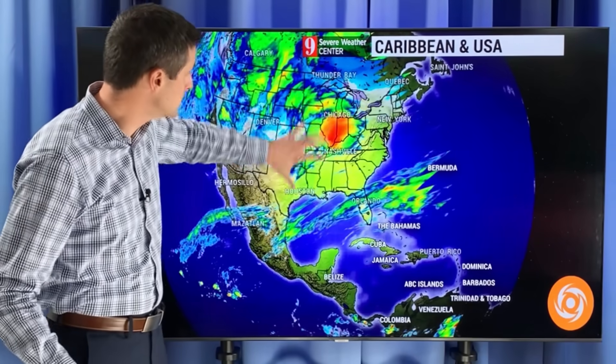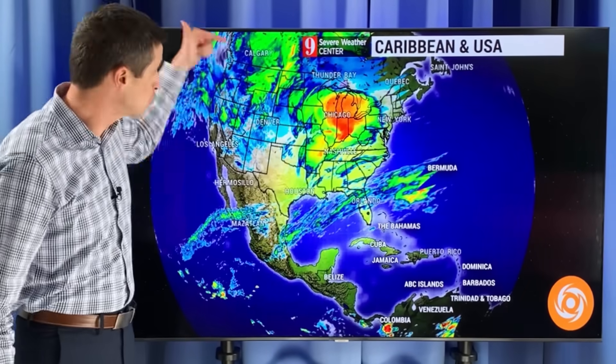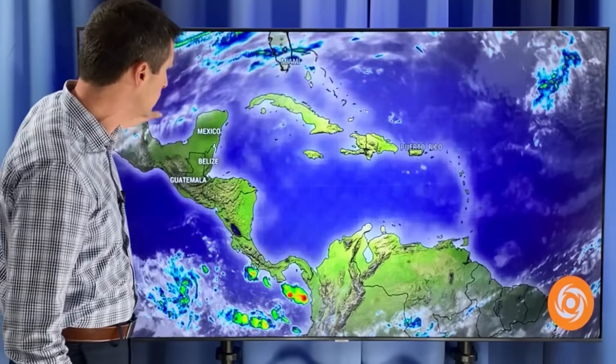Thank you very much for joining me on this Friday. I'm meteorologist Brian Shields and if we haven't seen each other so far this year, happy new year to you. Watching this big system back toward the U.S. and these fronts just kind of hanging out very close to the Caribbean. Stronger fronts are moving in over the next week, week and a half. Very typical of an El Nino pattern, a very aggressive system.